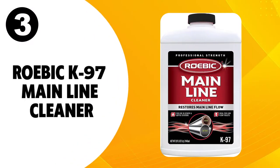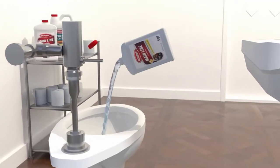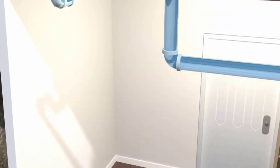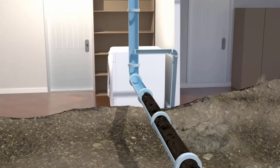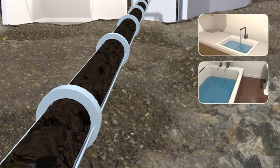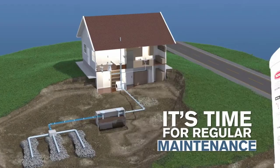At number 3, Robic K97 Main Line Cleaner. It has a unique formulation consisting of millions of biodegradable bacteria that easily digest all kinds of sewage buildup in water flow systems. This makes it capable of breaking down waste such as fats, grease, paper, and sludge to regularize the water flow in septic systems or sewer lines.